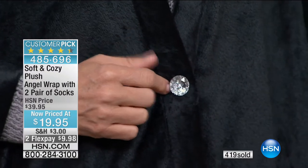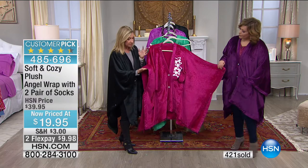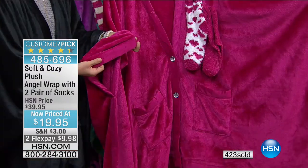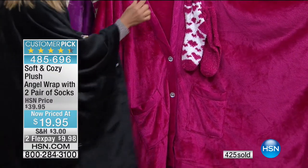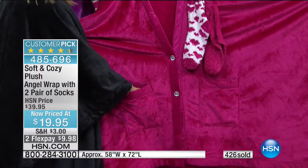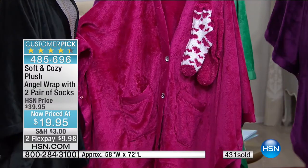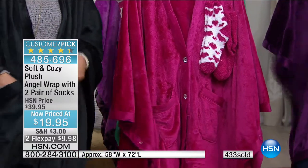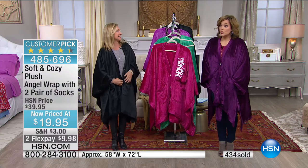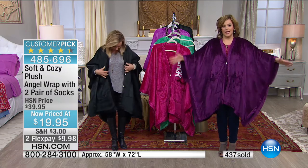Moving over to the berry — this is our most luxurious angel wrap because it has that micro mink trim all around the edges, including the neckline. Look at the pockets. They're placed perfectly so your hands just happen to fall right in. You can carry your readers, your remote, your phone, your snacks, your tissues. We're heading into cold and flu season, and this is an item that is ageless.